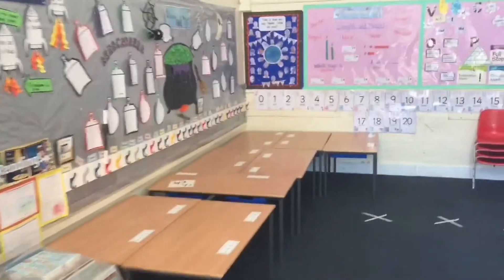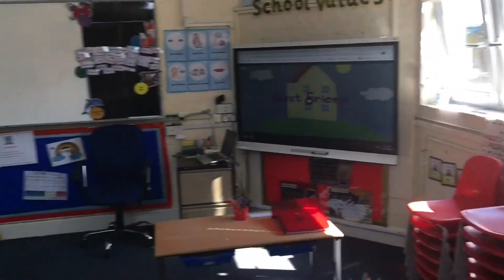Let's go inside. So this is 1KT's classroom and you'll see that the tables and chairs are set up a bit strangely at the moment. When you come in in September, the chairs and tables will be set out appropriately and you'll be able to do your lessons in this classroom.